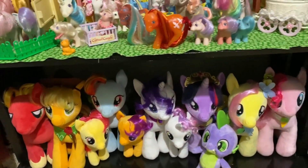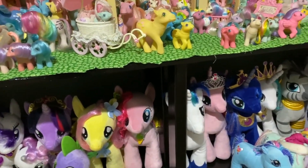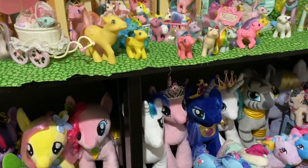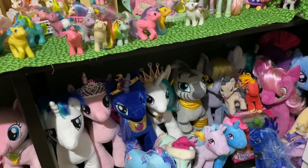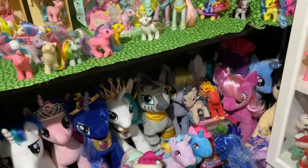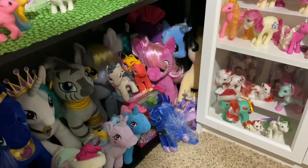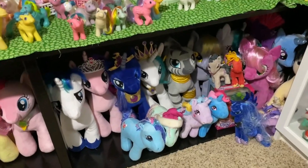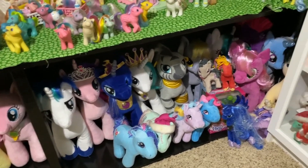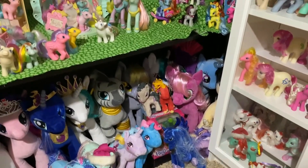Down here is my Build-A-Bear collection. I have all of the Build-A-Bears except for Sunset Shimmer — the one where they did her hair differently and I didn't like it. But maybe I should go ahead and get her just so I can say I have a complete collection. Not all of them are here; I have one or two scattered around the house.